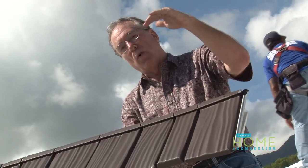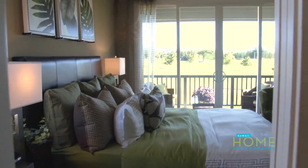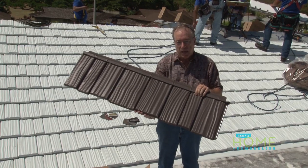We've had people with a second floor in Mililani tell me that before we put this roof on, it was so hot upstairs they couldn't even go up there. Now they can go up and take a nap on Saturday afternoon — it's like they gained real estate.